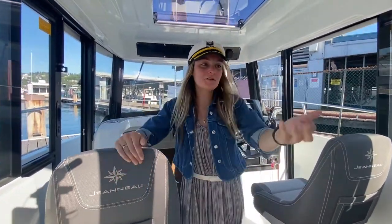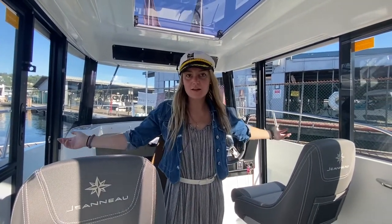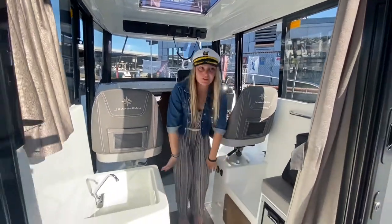Here we are back in the galley. You came in through some beautiful doors — big, wide open doors on either side, making room for the beautiful breeze to come in. You are able to come and go. You have your sink, you have your fridge, and plenty of storage underneath.